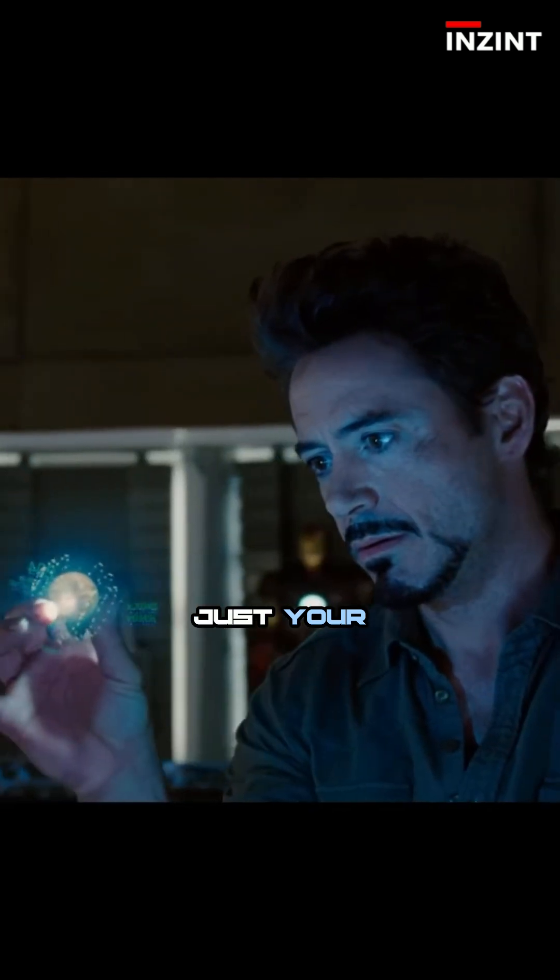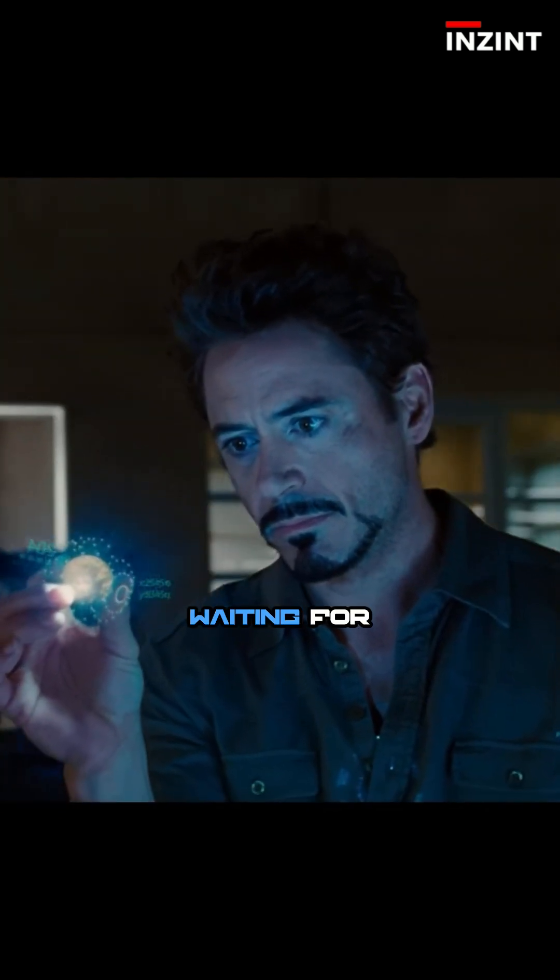A real 3D hologram you can see and actually touch. No gloves, no VR headset, no screen — just your hand and a glowing object floating in the air, waiting for you to move it.